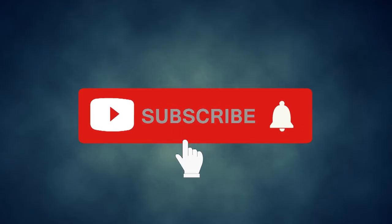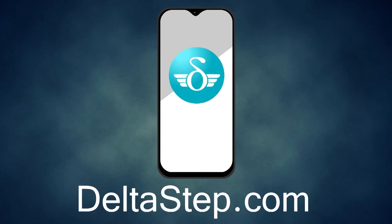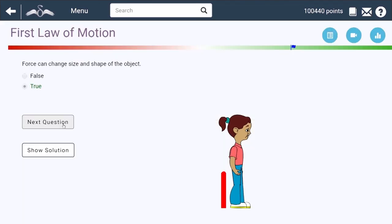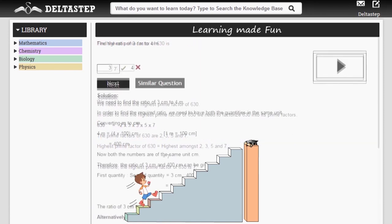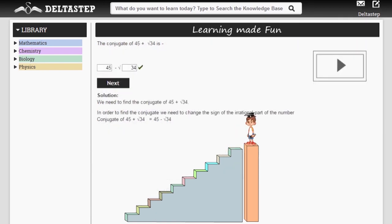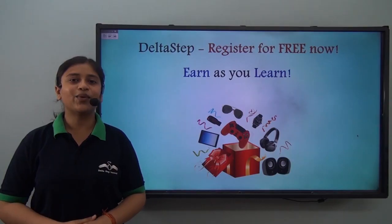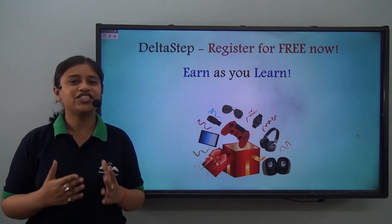Don't forget to subscribe to our channel and hit the bell icon. You can also register for free at Deltastep.com or download the Deltastep app to learn one-to-one with our amazing teachers, access 5000+ videos as per your school syllabus, master topics with adaptive practice technology, get millions of questions with step-by-step solutions, unlimited mock tests, instant doubt resolution, and learn via games to win amazing prizes. At Deltastep, learning is not just fun and easy — it is rewarding too.